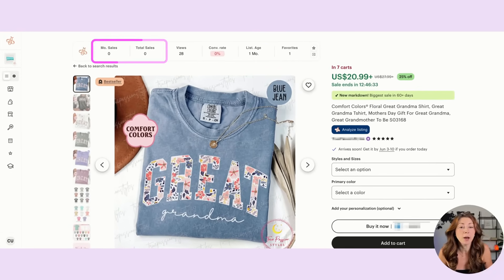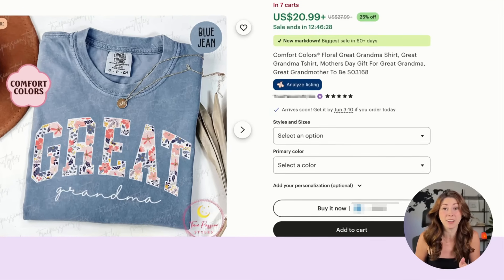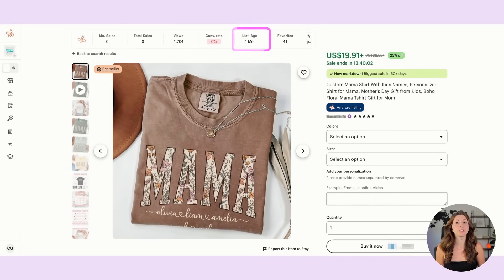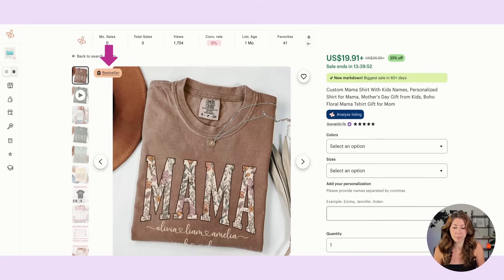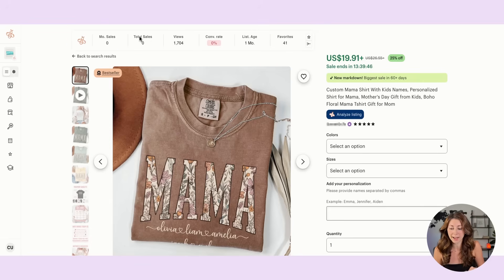Everbee can't even pick up on all the sales because they grab the sales from the previous month. But this has become a bestseller within one month of being listed. We have this one here also listed in the last 30 days — list age one month — which is the shortest time frame you can see. So this was listed less than a month ago and is already a bestseller. Usually in the Everbee stats, you can't exactly see the total amount of sales yet because that's for the last month.